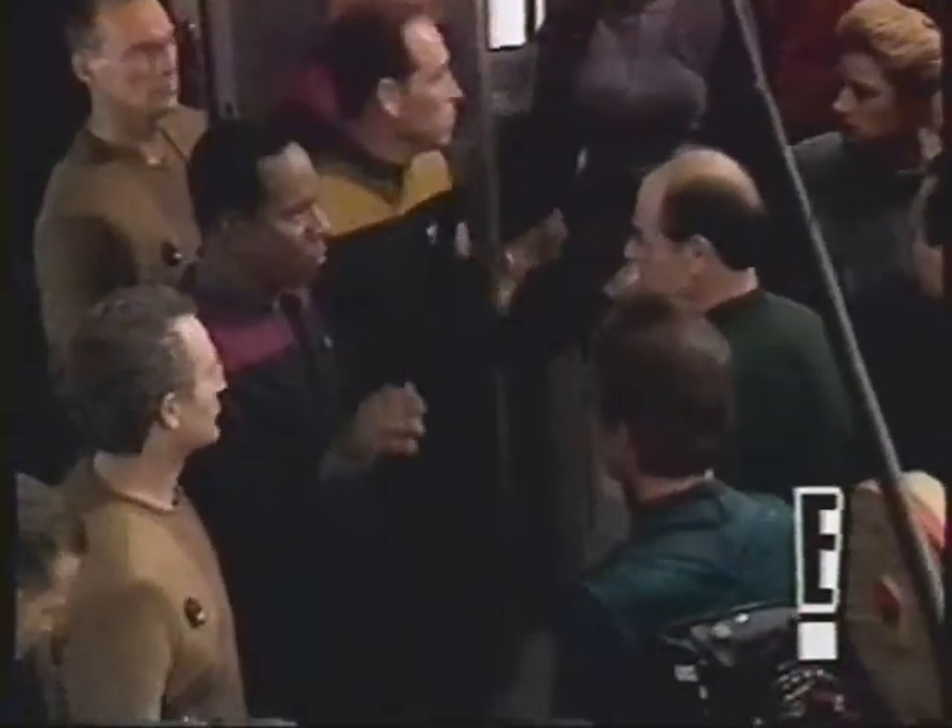What we decided to do was come up with a situation where Federation personnel, Starfleet officers, were invited to come into an area that they weren't particularly welcoming — an area in which they weren't all that comfortable in.